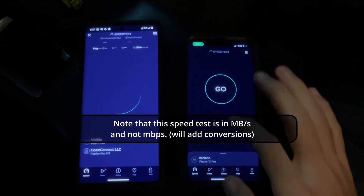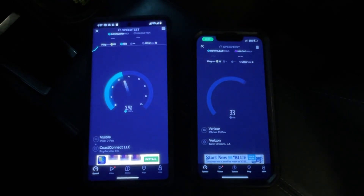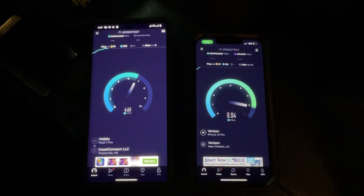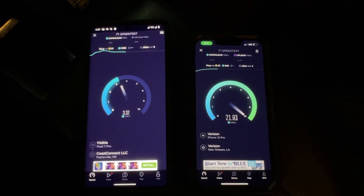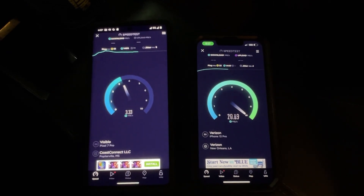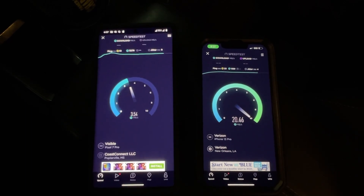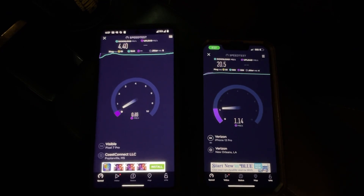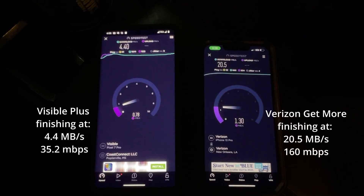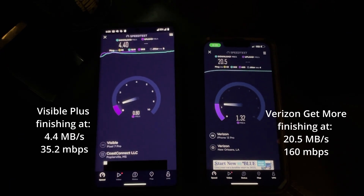Generally, I am receiving about 50% of the data speed I obtained with Verizon on Visible Plus. Additionally, there are some consistency issues that I am experiencing. With the Visible Plus plan here, we do see that it dropped off of ultra-wideband and went back to 5G before going back to ultra-wideband.